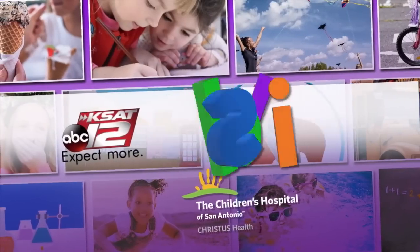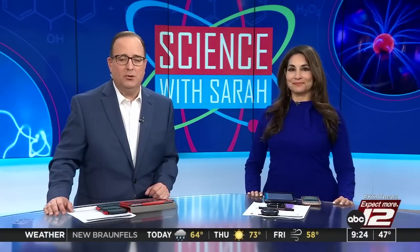9:24, time for another Science with Sarah. This morning, Sarah Spivey and her assistant David Sears are out at Harmony School of Innovation. They're going to be making balloon thermometers with some fifth graders there. Good morning, guys.